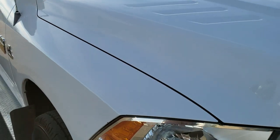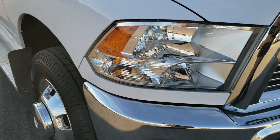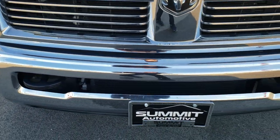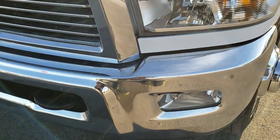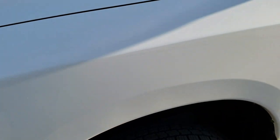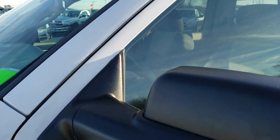Today we are checking out this super clean 2010 Ram 3500 crew cab long box dual rear wheel. This truck has the 6.7 liter Cummins diesel. From this HD video, you will be able to tell that this truck is extremely clean all the way around, inside and out.